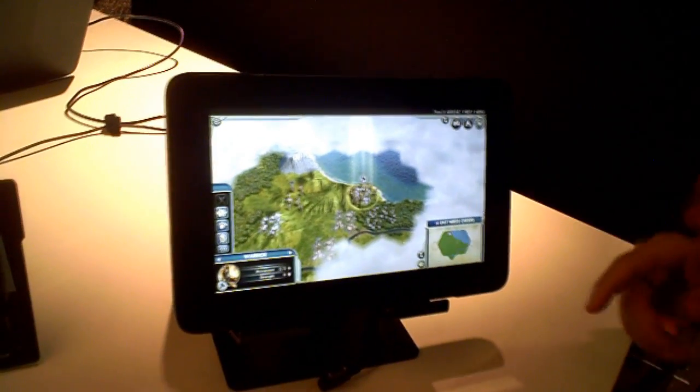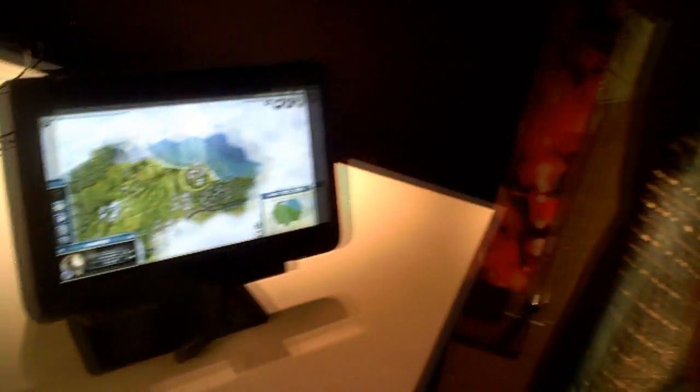It's the same weight as a Surface Pro, so it's about two pounds. The other form factors we're showing: it's a tablet, it's a PC, and it's a console.